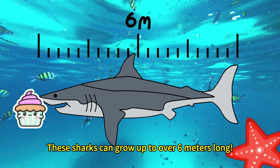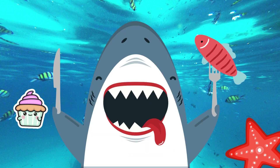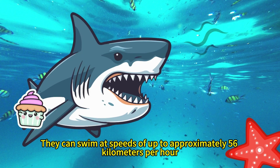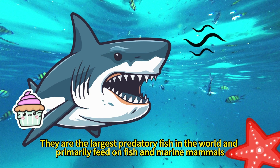These sharks can grow up to over 6 meters long. They have 300 sharp teeth and an extraordinary sense of smell, capable of detecting a drop of blood in the water from several kilometers away. They can swim at speeds of up to approximately 56 kilometers per hour, and are the largest predatory fish in the world, primarily feeding on fish and marine mammals.